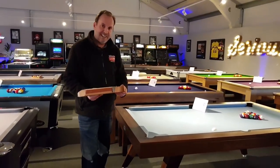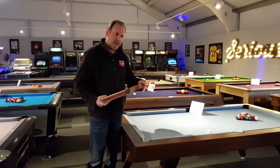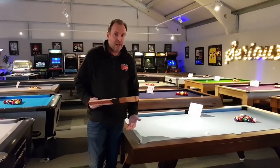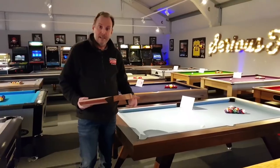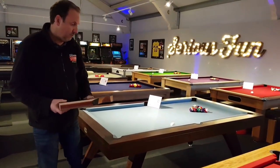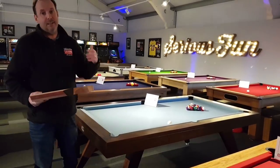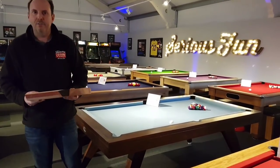It's a bit of a geeky one this week because we're getting into the technicalities, but a lot of customers always ask: am I just paying for the construction — I've got a solid wood table — or is it going to play any different? So this answers that question and takes you through the details of why one of these tables will play so much better than a standard English pool table costing around a thousand pounds.